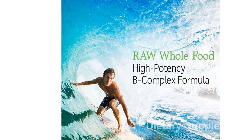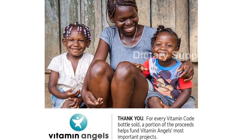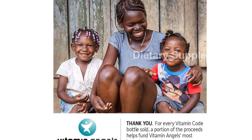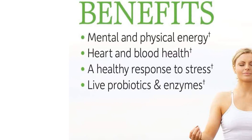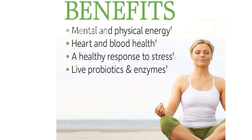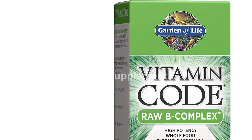Boost your energy, support your metabolism, and enhance your overall well-being with Garden of Life Raw B-Complex, Vitamin Code. Say yes to clean supplements and provide your body with the essential nutrients it needs for optimal performance and health. Remember to check the compatibility of this product before purchasing, as it is designed for use in the US and may require an adapter or converter for international use.